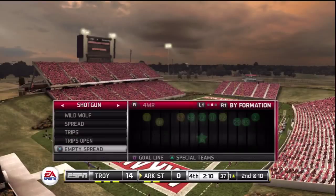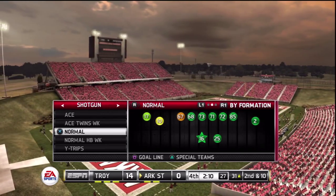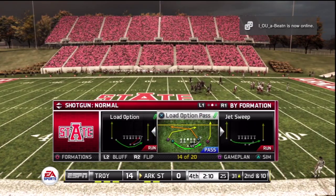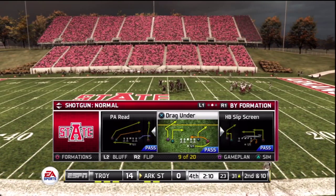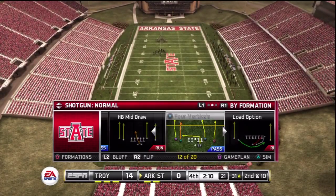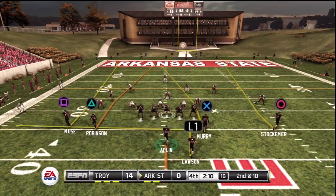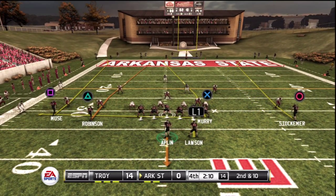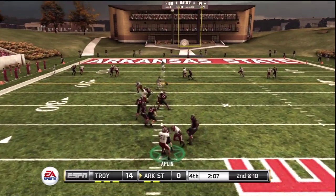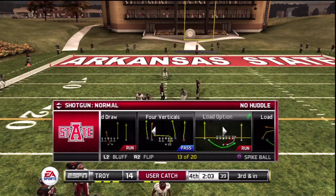Setting up a quick screen — incomplete. Number 17 was the intended receiver on the play. That makes it second and ten. Here's the eighth play of the series. He's looking to pass — caught by the tight end, passed the marker. A good ten yards on the pickup.